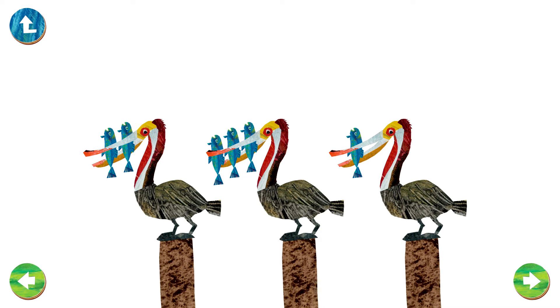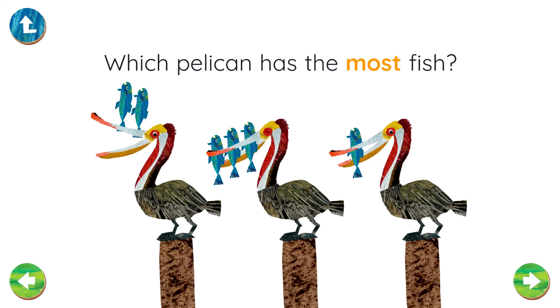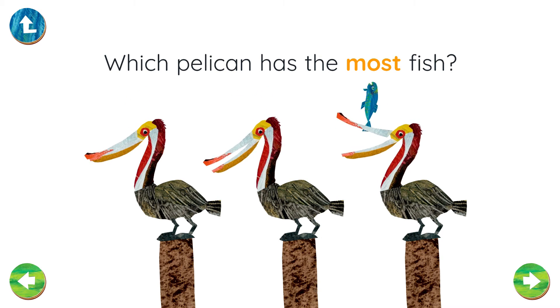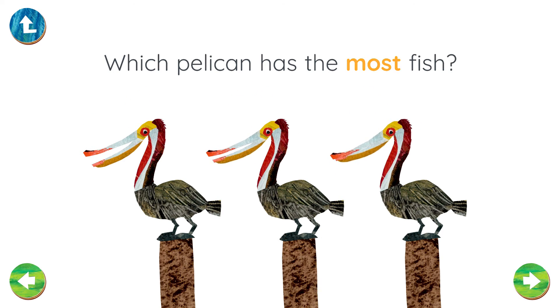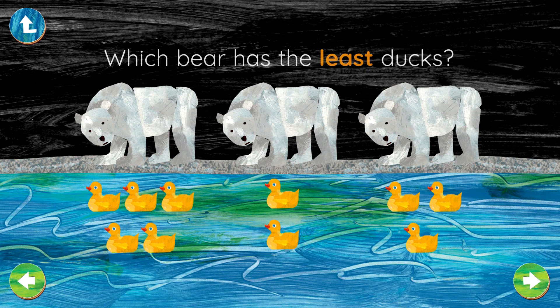Three pelicans — each one has fish. Which pelican has the most fish? That's right, that pelican has the most fish! Three bears, ten rubber ducks. Which bear has the least ducks? Right! That bear has the least rubber ducks.